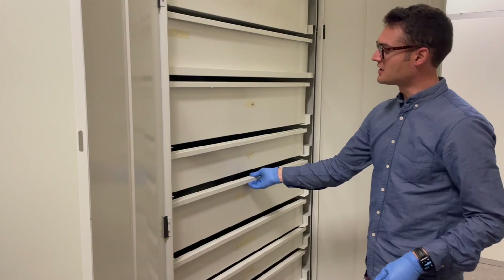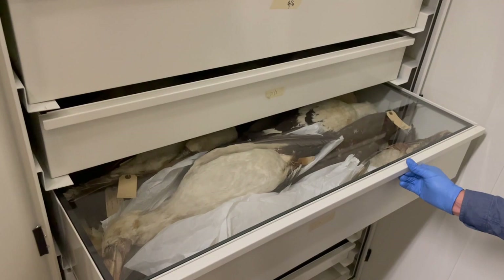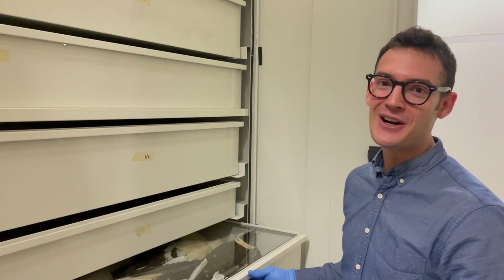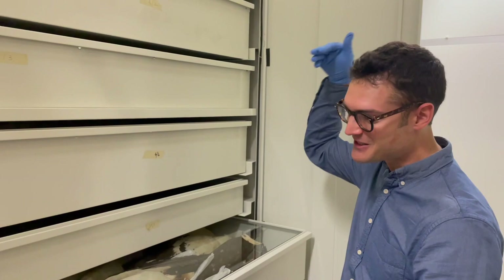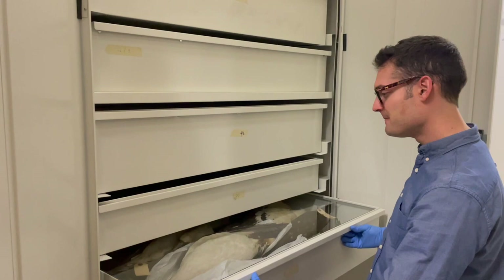If you open up these old compactor cabinets, you can see what the majority of the skin collection looks like. These are gannets and boobies, a group of birds called sulids, which are large-bodied marine birds mostly found in tropical environments. Here in the British Isles we have the northern gannet, which is famous for diving for prey from many meters above the water surface and plunging down face first with considerable force. It's an amazing way to make a living, and these boobies and gannets are some of the most amazing seabirds in the world.